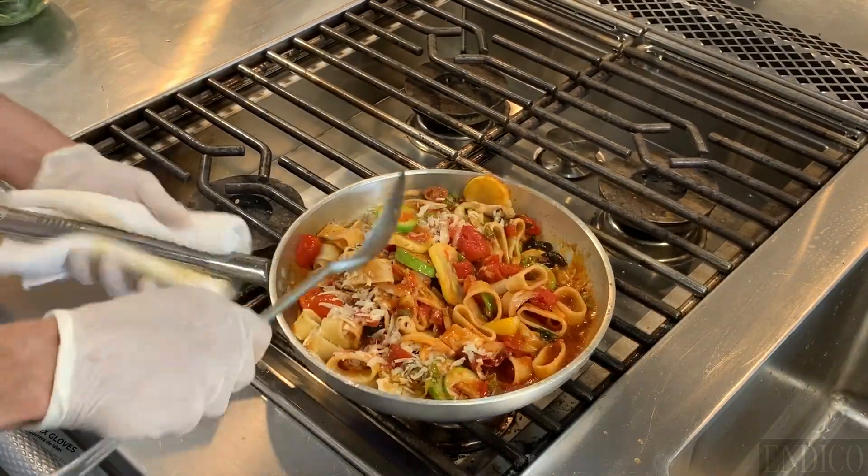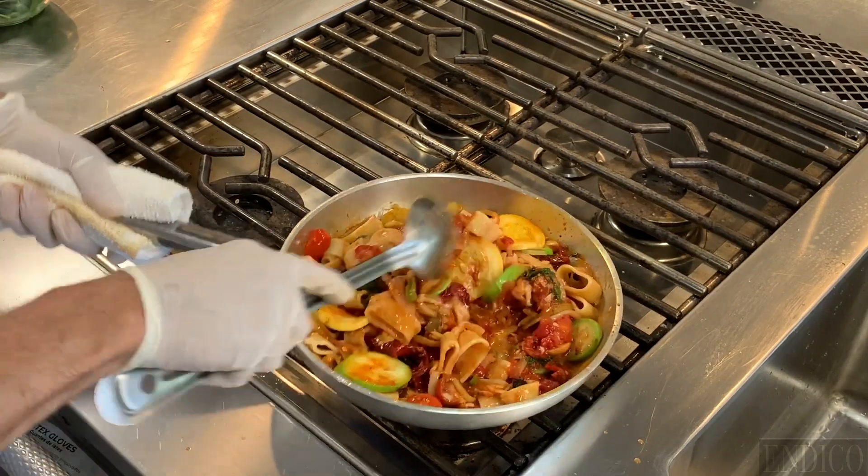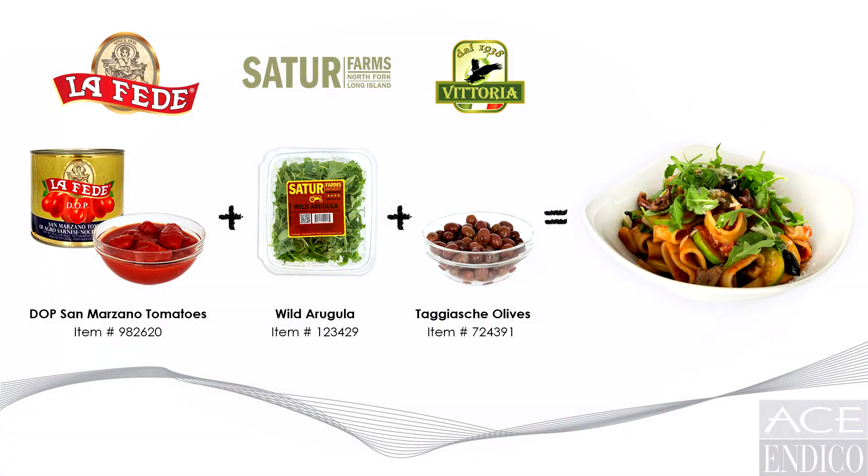The D.O.P. tomato chosen for the puttanesca recipe pairs perfectly with the arugula and Tajaska olives. The zucchini, squash, fennel, capers and garlic make for a delicious summer dinner. Thank you for joining us today.